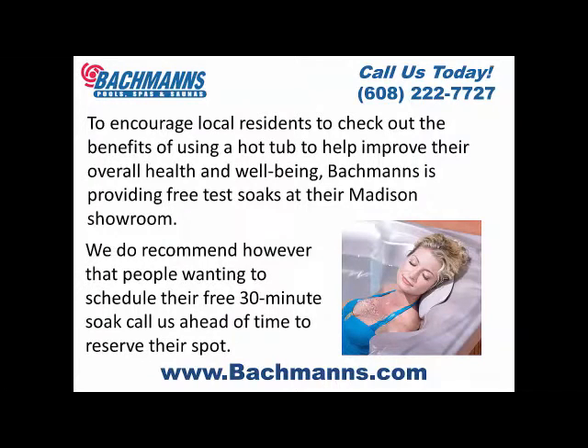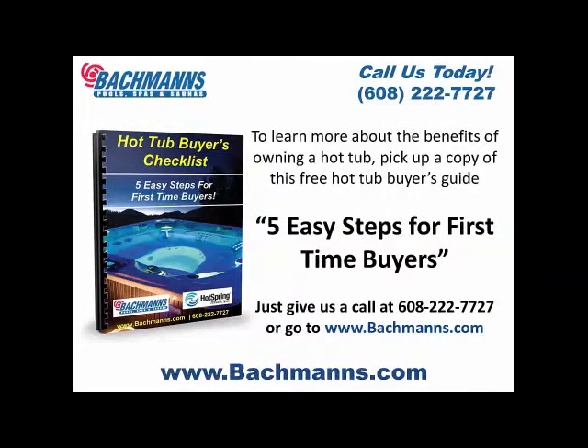Bachman's is providing free test soaks at their Madison showroom. We do recommend that people wanting to schedule their free 30-minute soak call us ahead of time to reserve their spot. To learn more about the benefits of owning a hot tub, pick up a copy of the free hot tub buyer's guide — five easy steps for first-time buyers. Just give us a call at 608-222-7727 or go to www.bachmans.com.